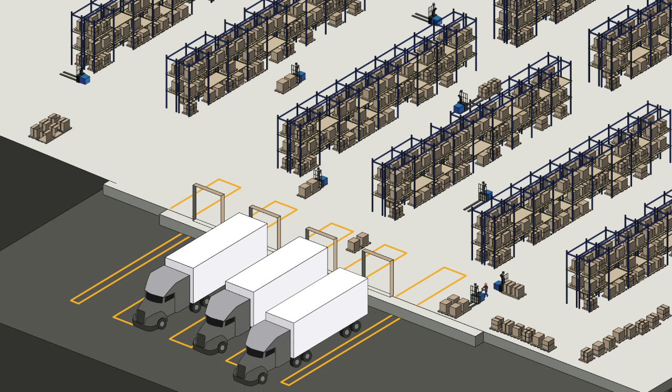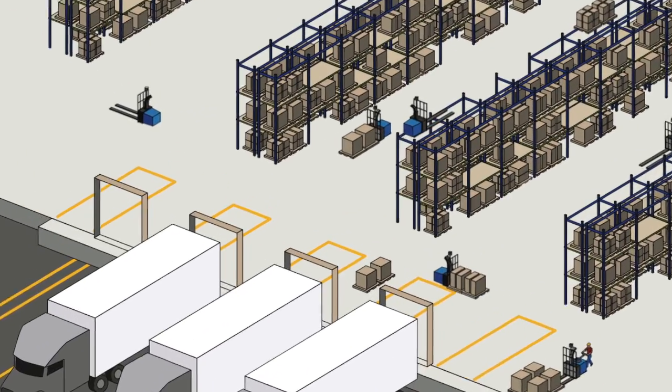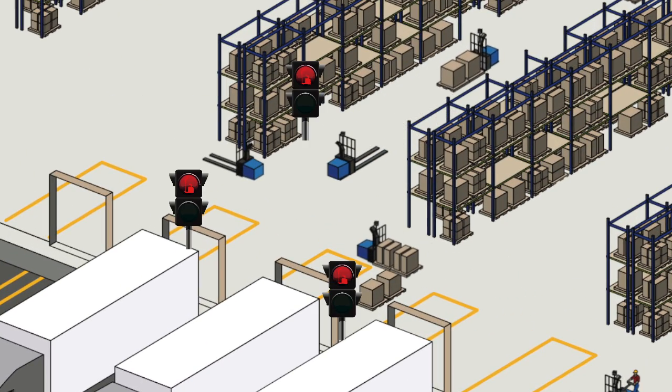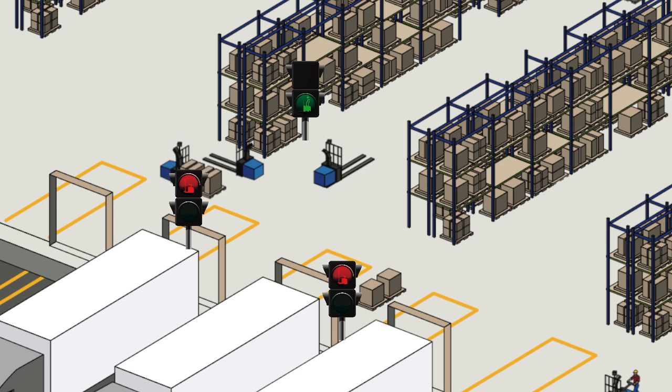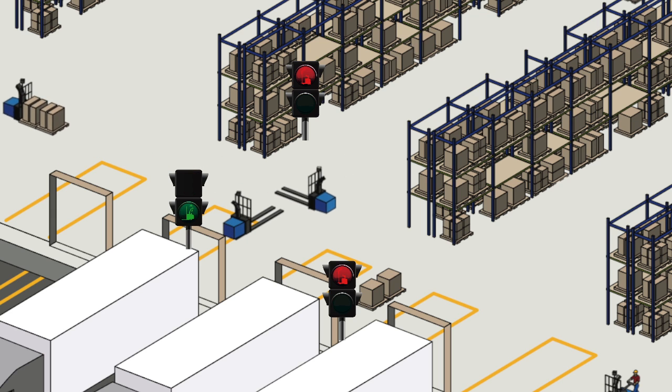Intersection Manager acts as an automatic traffic cop for a fleet of AGVs. Requests for access into common areas are granted or withheld, as traffic dictates, optimizing material flow and throughput.